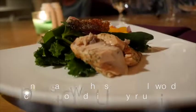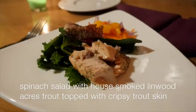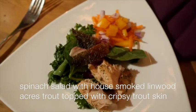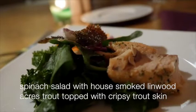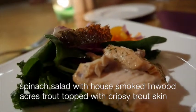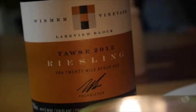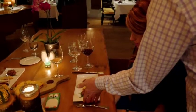There's course number two. And we have the Whismore Valley Riesling from Taz to go with that. Round three.